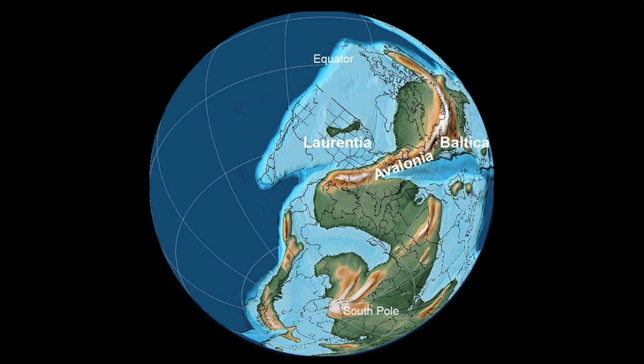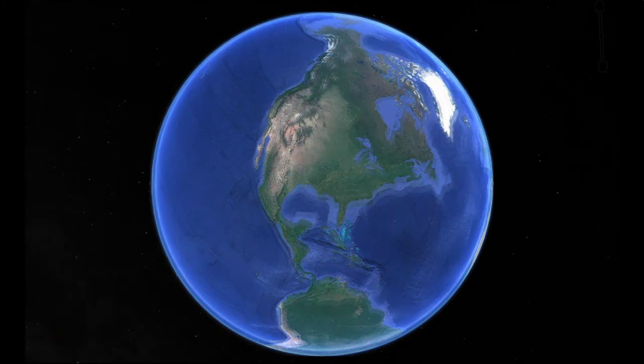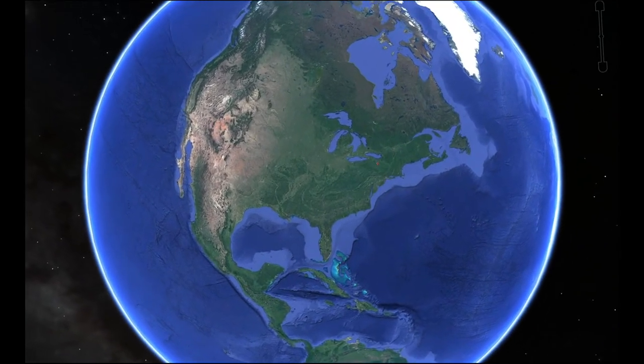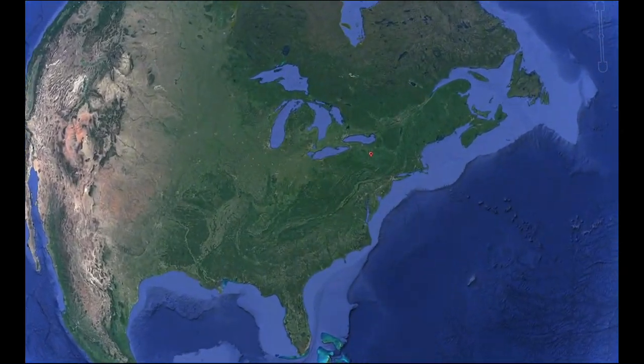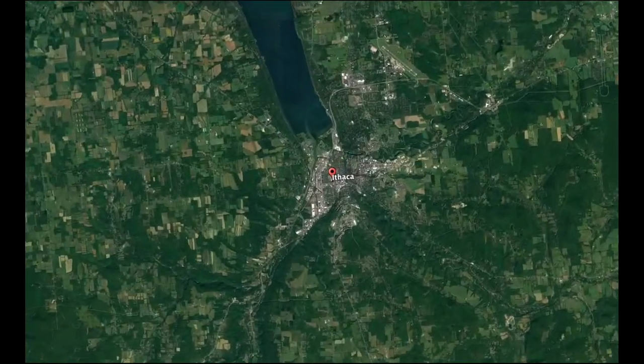Geological research done up and down the Appalachian Mountains tells us that during the Devonian period, Ithaca was located on the west coast of a continent we call Avalonia, and at the bottom of a warm, shallow sea. In fact, Ithaca was in the southern hemisphere at that time, and the North American continent has moved thousands of miles northward since then.